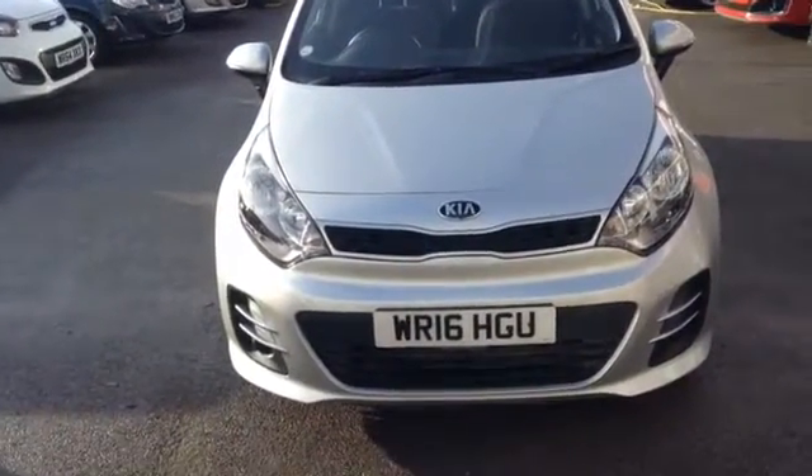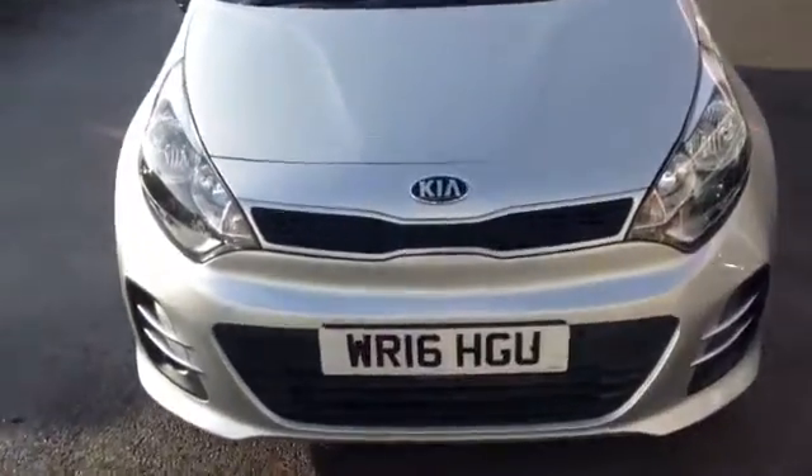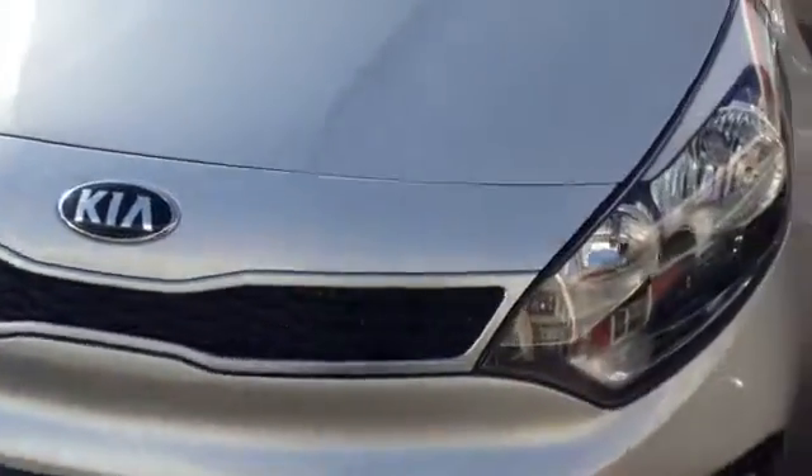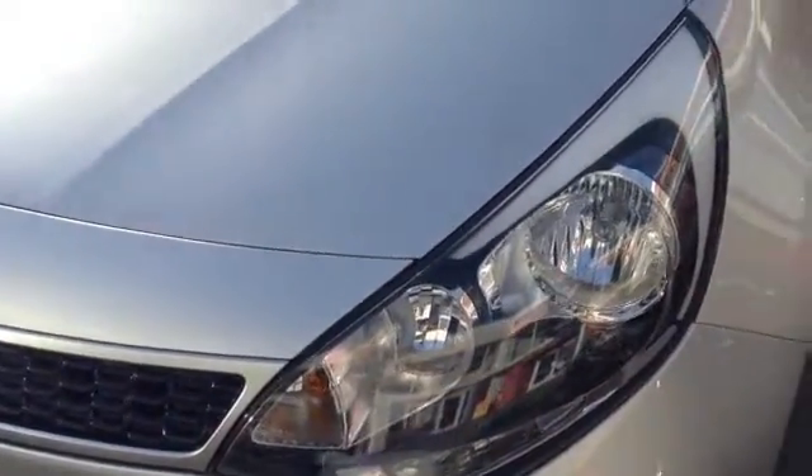I am now going to show you around the vehicle. Starting off at the front, you can see the car comes with a nice Kia chrome tiger nose front grille. The car also comes with a nice big clear headlight cluster.